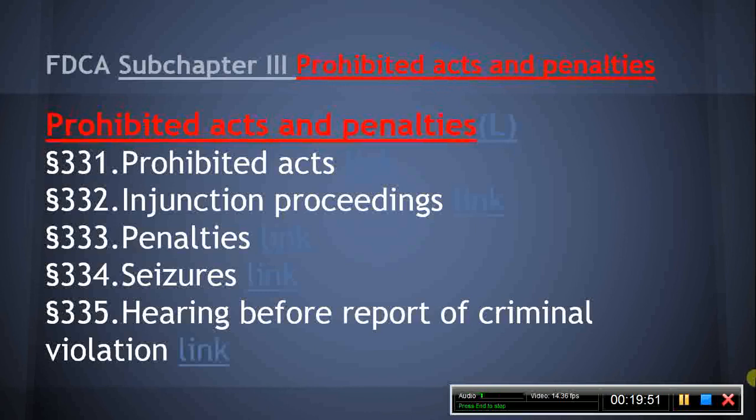Section 334, Seizure. This section describes the process related to seizure and disposition of adulterated and misbranded foods, drugs, and cosmetics, a process with which the MPJE candidate should be familiar. Section 335, Hearing Before Report of Criminal Violation. This section provides that before any violation of this chapter is reported to a U.S. attorney for criminal proceedings, the person against whom the proceeding is contemplated shall be given appropriate notice and an opportunity to present his or her views, either orally or in writing.